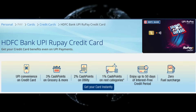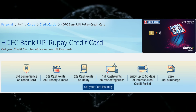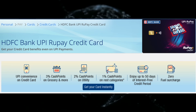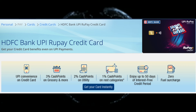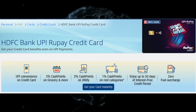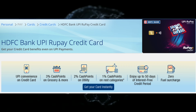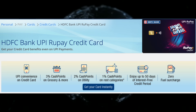The key highlight of this card is the UPI payment. This card is a credit card. Because it is in the UPI variant, we will have UPI payment. The most benefit of this card is for utility bills. The first key highlight is that we have the UPI payment.